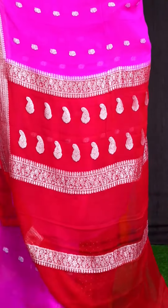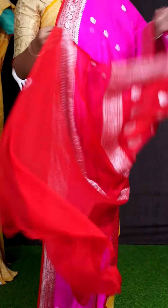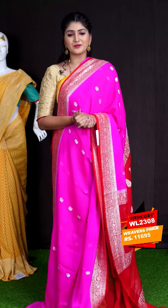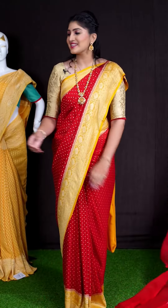Coming to pallu, we got red color leafy designer pallu. For this saree, we got red color plain blouse with border. This beautiful saree item code is WL2308 and the price is ₹11,695.